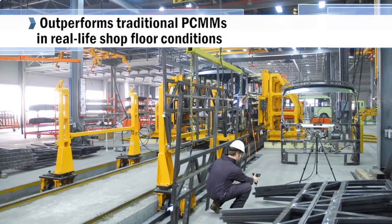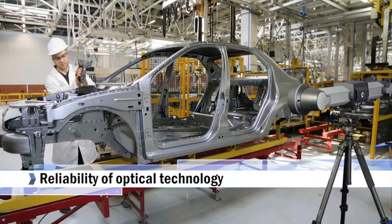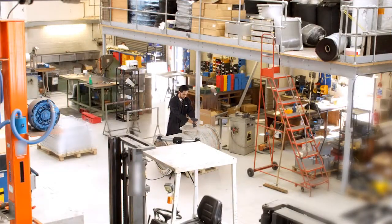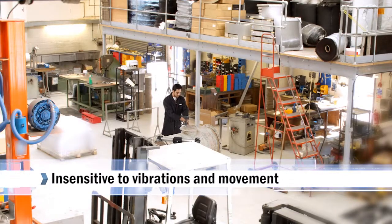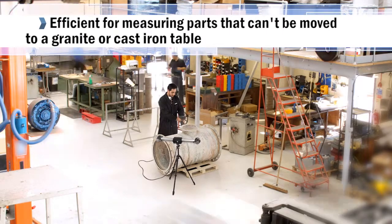CREOFORM's Handy Probe outperforms traditional portable CMMs in real-life shop floor conditions and provides the reliability of optical technology. Because it is truly portable and insensitive to changes in the environment, such as part displacement or CMM instability, it is highly efficient at measuring parts that can't be moved to a granite or cast-iron table.